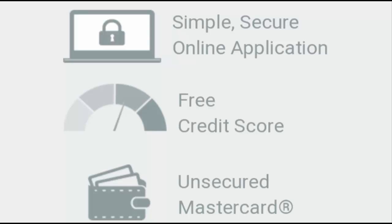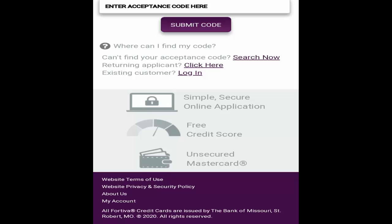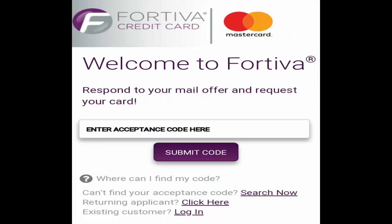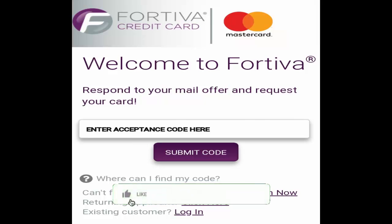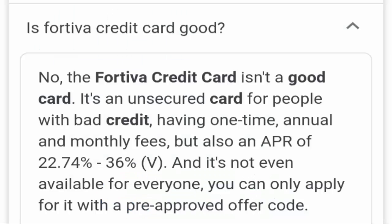Hello friends, and welcome to this new video. Today I am going to discuss about Fortiva credit card com, a site that is grabbing popularity especially in the United States. Before we start, I request you to like the video, share it, hit the bell icon, and subscribe to our channel, as this will help us bring more informative videos each day.